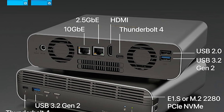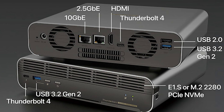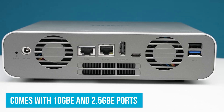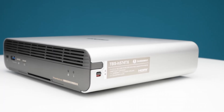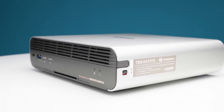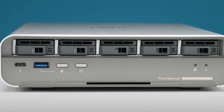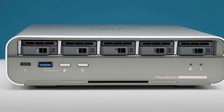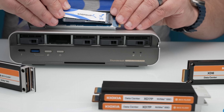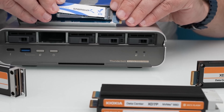The TBS-H574TX also comes with 10GB Ethernet ports and 2.5GB Ethernet ports for speedy file sharing across devices, ideal for environments where multiple people need to access and transfer large files quickly. Another cool feature is the built-in HDMI 1.4B port — you can play back and edit 4K content directly from the NAS, meaning you can review and tweak footage on-site, saving loads of time in post-production.